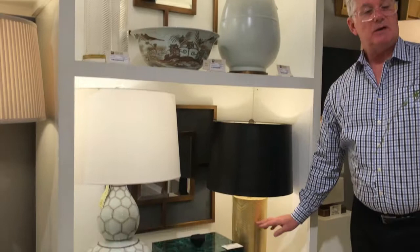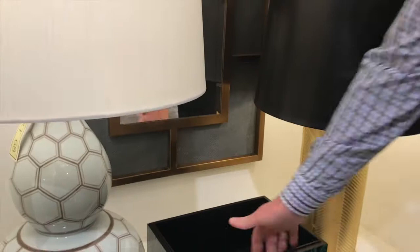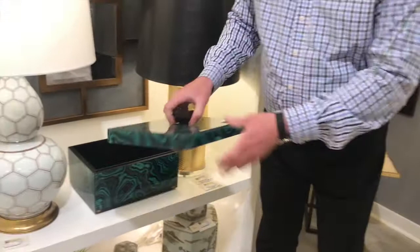Lift-off boxes. Here's the malachite. This also comes in a blue. It has a velvet-lined interior. Most of these have a velvet-lined interior. This one's actually lacquered in black. It gives you a lot of sexy storage for your cocktail table and shelving.